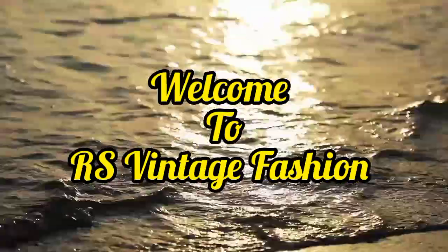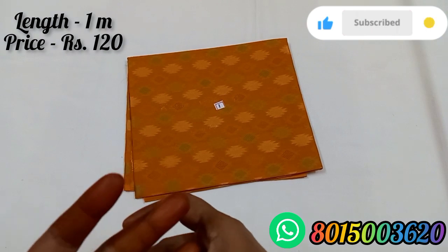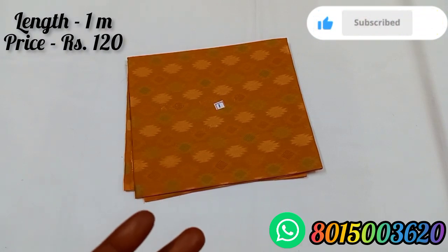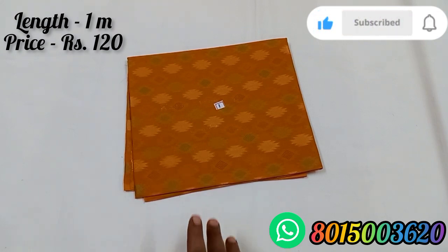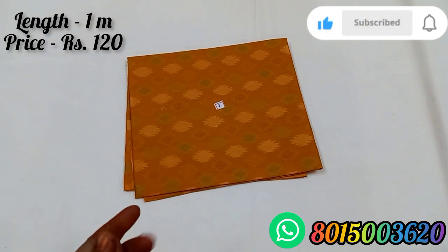Hi friends, welcome to RS Vintage Fashion. Let's see our blouse collection. As usual, you can see the length and display. If you have 4 and above 4, you can have extra charges for Tamil Nadu. If you have 4, you can have extra shipping in Tamil Nadu.